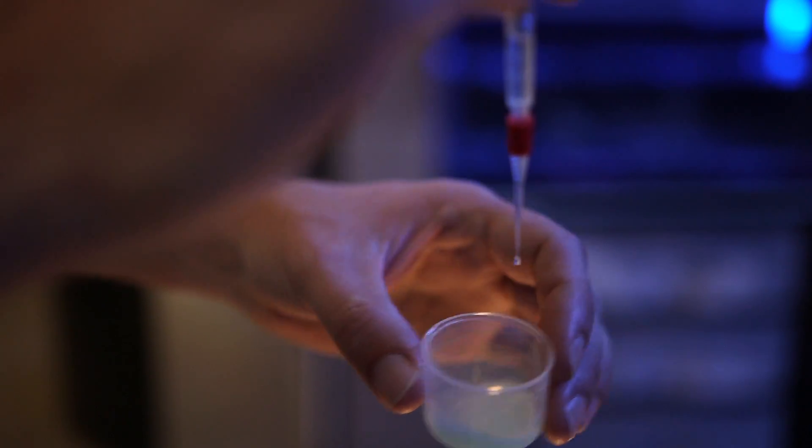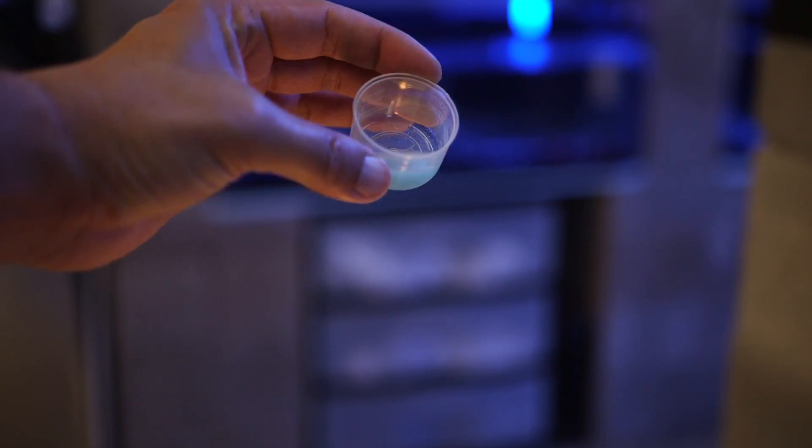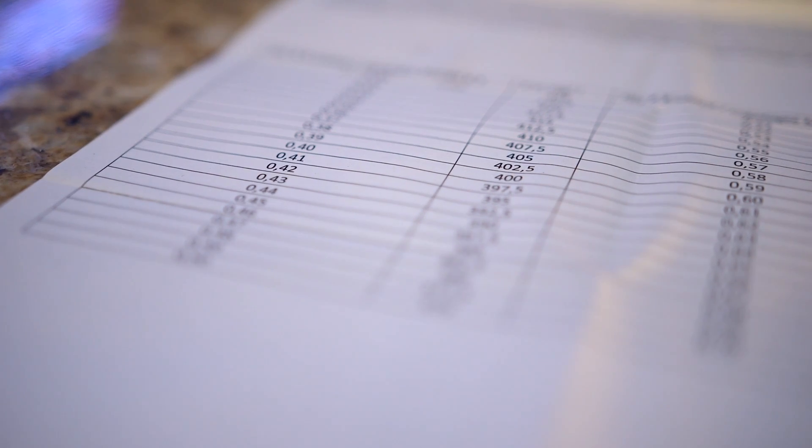What we're looking for is a color change from a yellowish color to a blue color, which is just about there. Lastly, check the syringe, and then we find the corresponding value on this little chart, which looks like it's going to be a little over 400 parts per million.